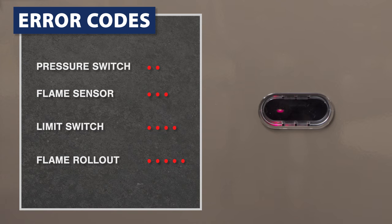Every time a lockout happens the furnace will use flashing lights as codes to identify the source of the shutdown. These codes are unique to each model so check your furnace manual to see what each code means. These codes are the easiest way to get a sense of the problem, but in a lot of cases it's best to contact a professional.